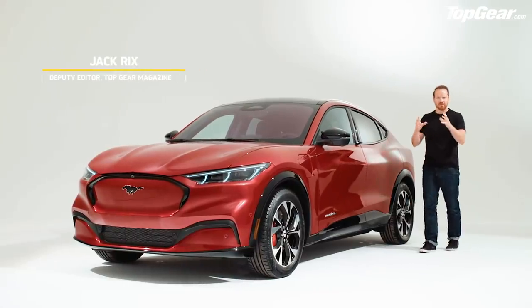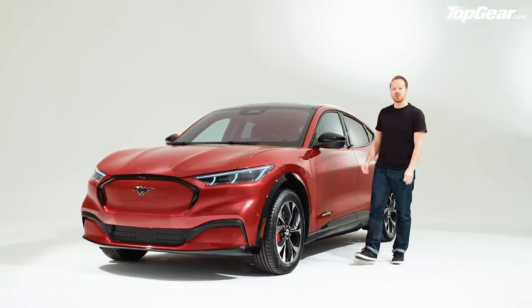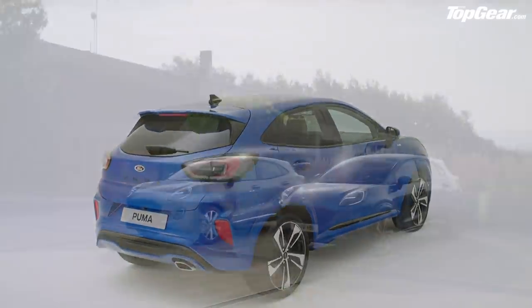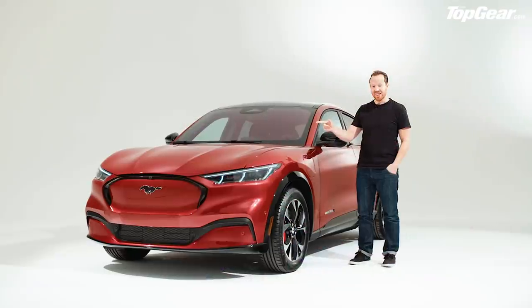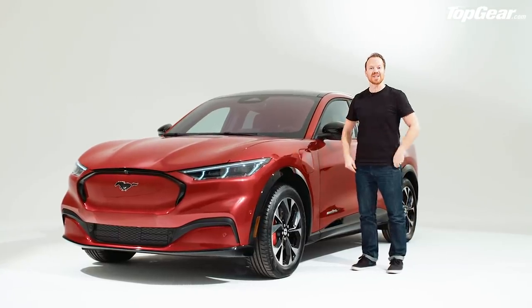Ford has been playing a bit fast and loose recently with its badges, hasn't it? I refer of course to the Puma — formerly a little terrier of a coupe, recently resurrected as yet another small SUV. And now there's this: an all-electric SUV with a Mustang badge on its nose.